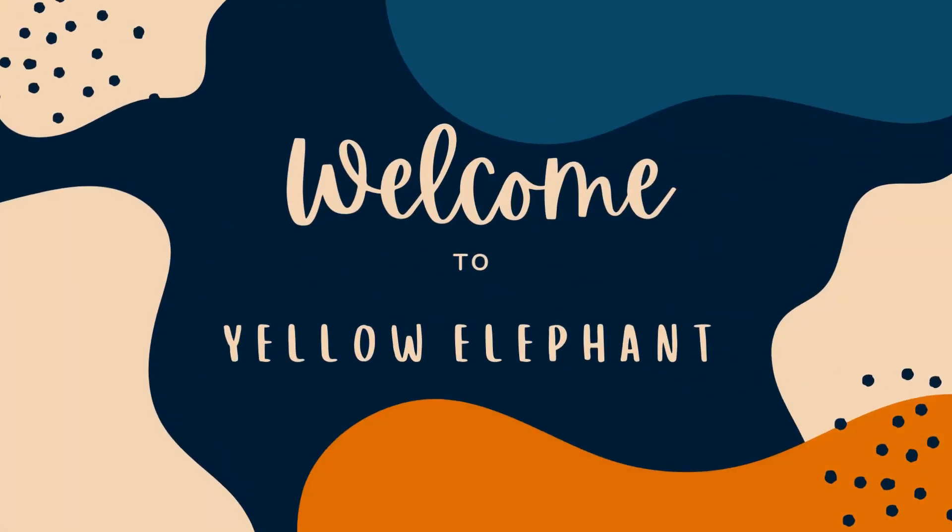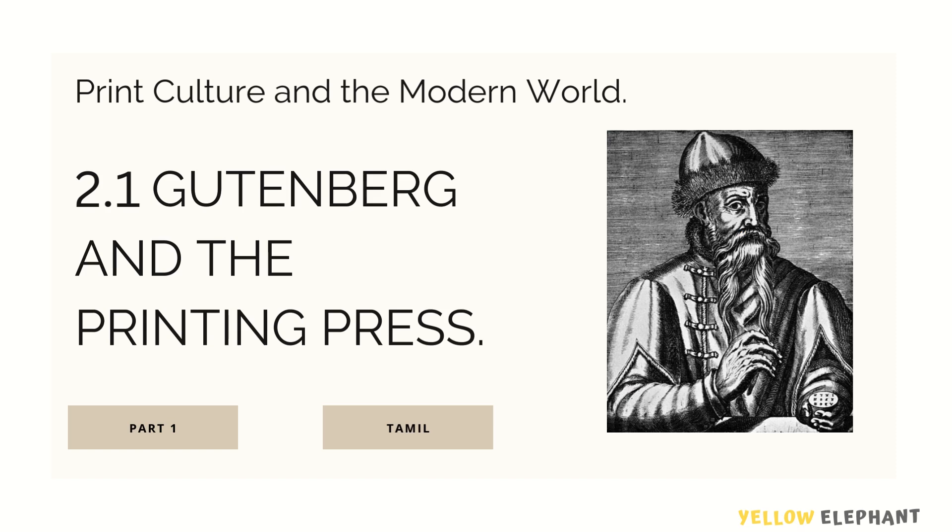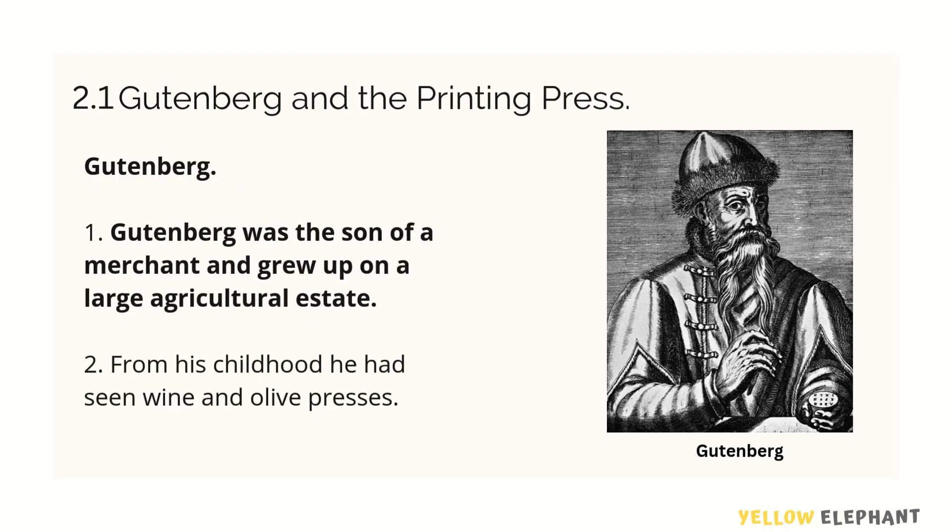Welcome back to Hello Elephant. Print Culture and the Modern World, 2.1 — Gutenberg and the Printing Press. Let's talk about this.